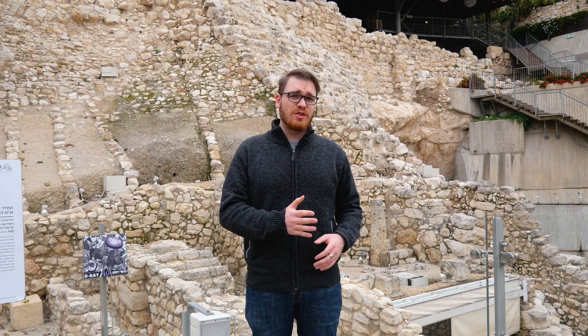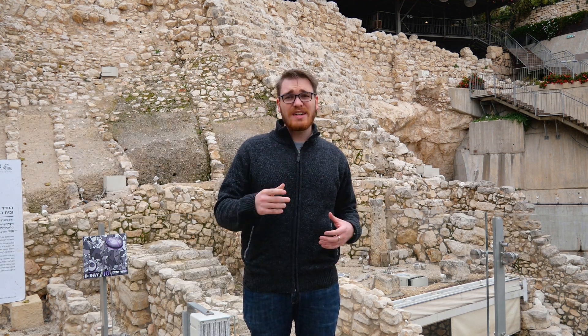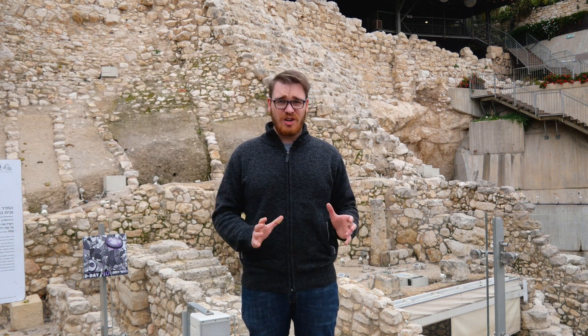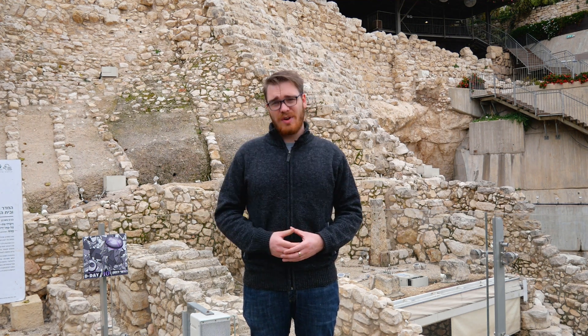Thanks for joining us today. Don't forget to like the video, subscribe to the channel, and sign up for our digital newsletter so that you can stay up-to-date on everything from the world of biblical archaeology. And if you would like to see more, why not check out one of the videos on your screen right now.